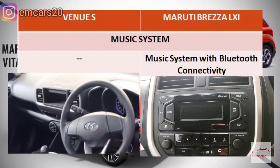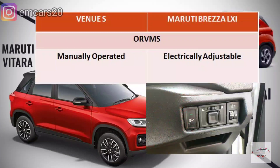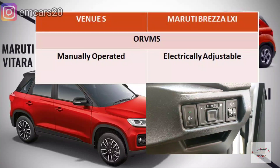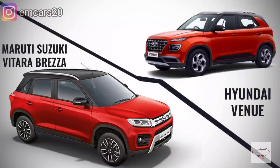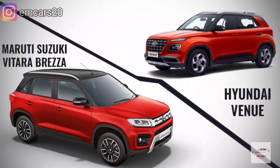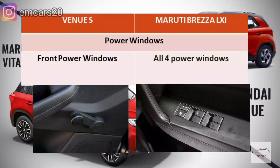Regarding ORVMs, the Brezza LXI gets electrically adjustable ORVMs in body color, while the Venue E gets manually operated black-colored ORVMs. For power windows, the Brezza LXI has all four power windows, but the Venue E only has front power windows — the rear windows are manually operated.